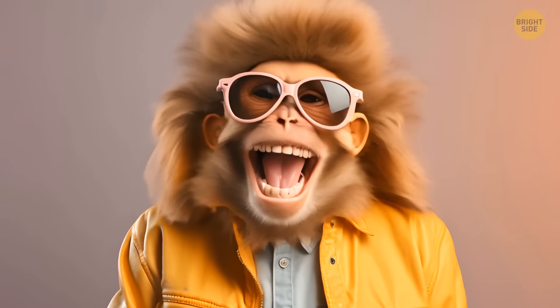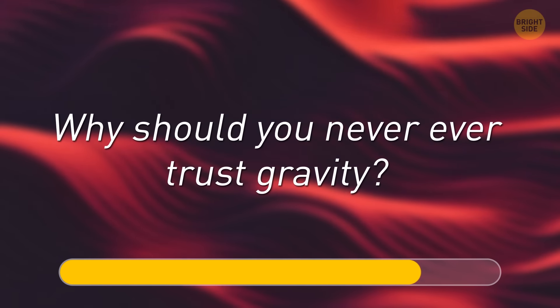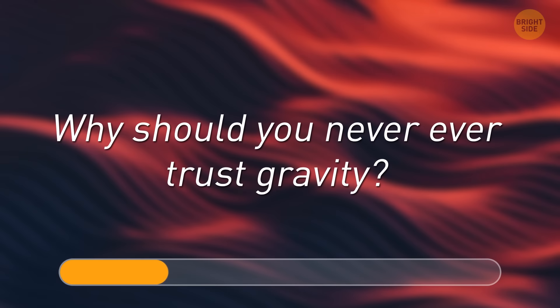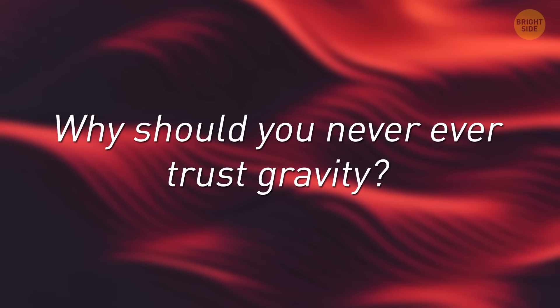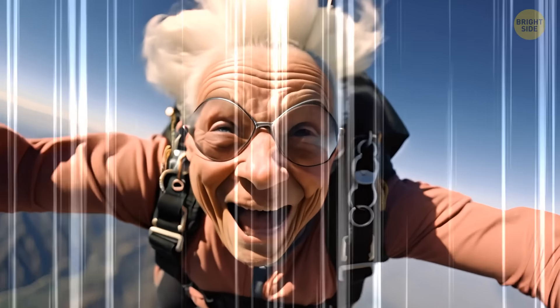And finally, a funny riddle might help you relax. Why should you never trust gravity? Because gravity will always let you down.